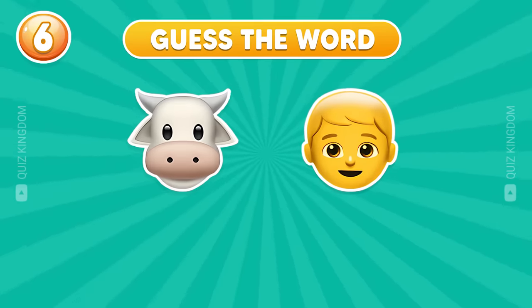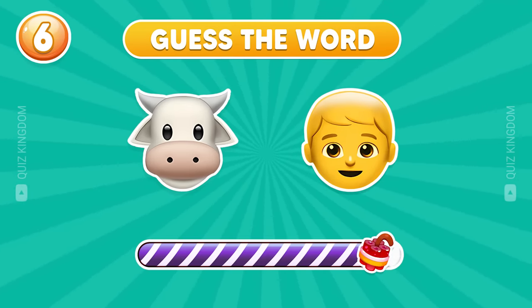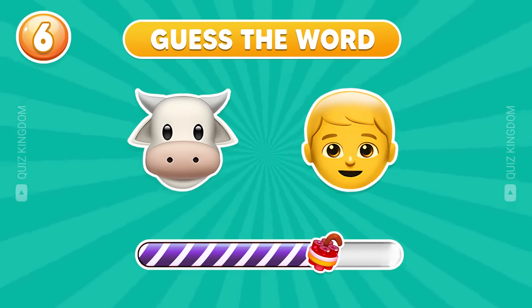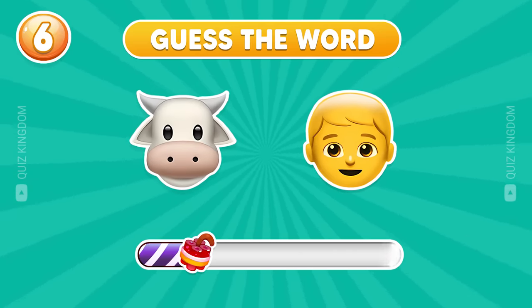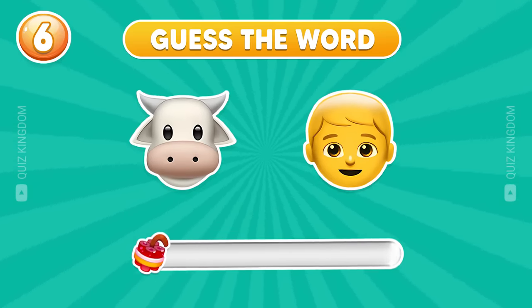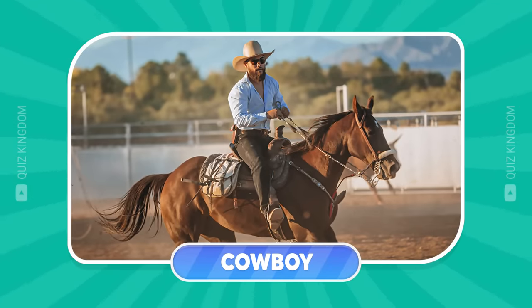I think you know this word. So easy, right? This word is cowboy.